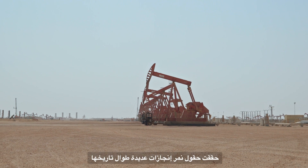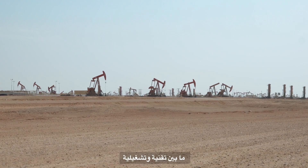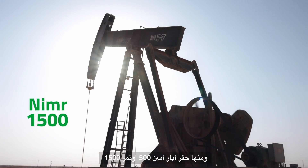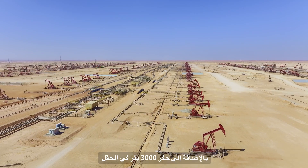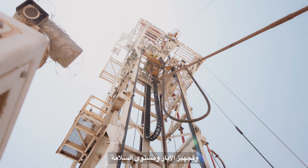Our dedicated staff has solidified Nimr's role as a cornerstone of Oman's energy sector through integrated operations and engineering, ensuring sustained growth such as polymer EOR projects. Nimr has celebrated significant achievements, from technological breakthroughs to operational milestones like the commissioning of Amin 500 and Nimr 1500, and the achievement of drilling 3,000 wells in the entire cluster. Our insourcing rigs have demonstrated efficient performance in recent years, achieving constant record-breaking well delivery and safety performance.